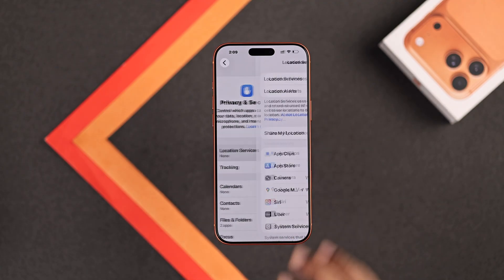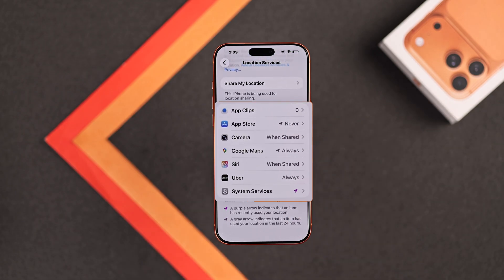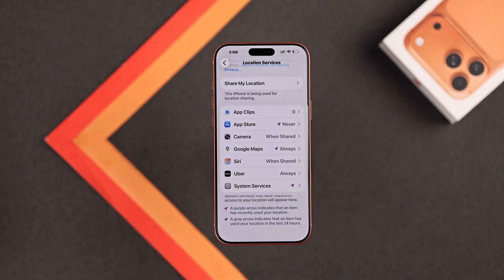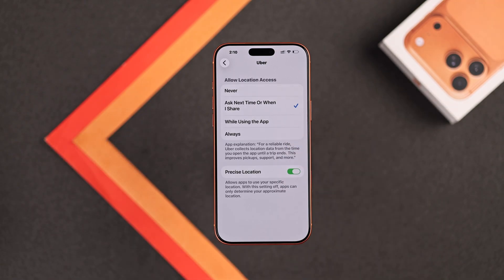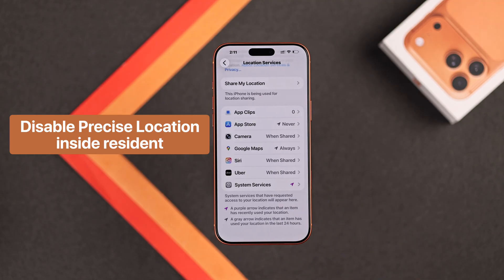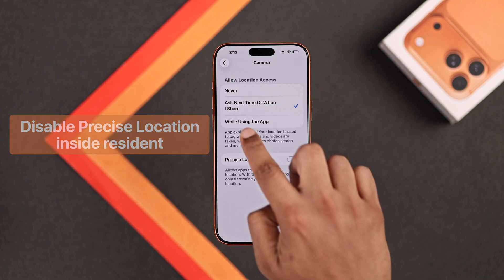We'll go straight to Location Services. Here you can turn location off altogether, but as this will also disable Find My, we'll go down and look at the permissions individually. Here you should look at the apps that always have your location access. For example, the Uber app — you don't actually need it to track your location all the time. So what you gotta do is select Ask Next Time or When I Share. Now it will only look up your location when absolutely needed. You can also see the precise location option, and you should keep this turned off unless you're going to use it while outside. You should do this for all the apps.